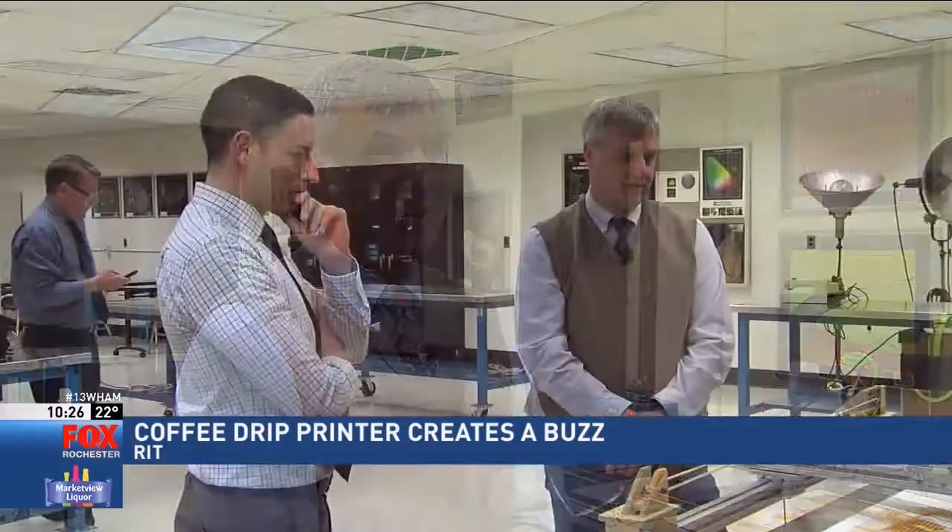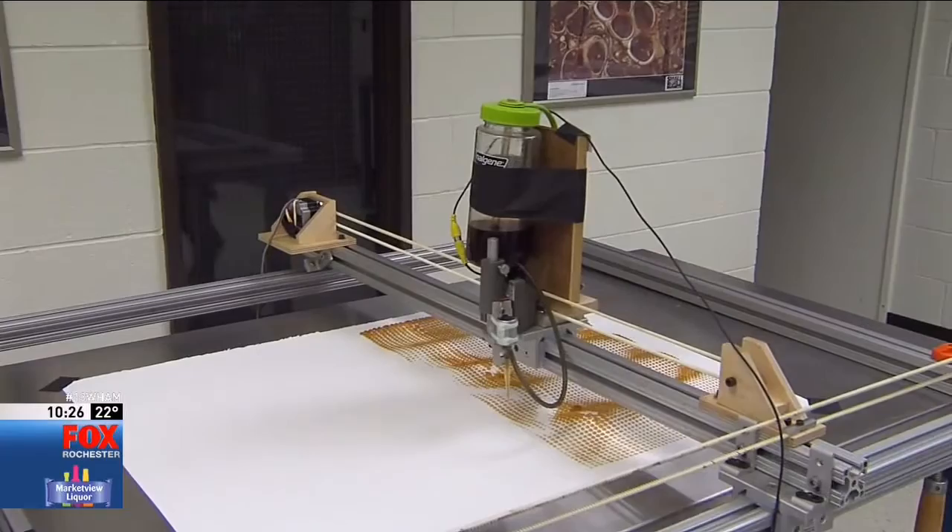The invention of an RIT professor is creating buzz online. Matt Malloy shows us how he's using coffee and science to create art. Ted Kinsman explains: today they're actually running a fresh batch of hazelnut, because he figured he'd put something in there that smelled nice. But Kinsman isn't a barista — that fresh brew is for his invention, the coffee drip printer.